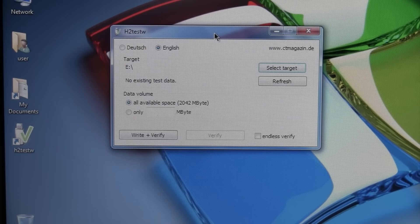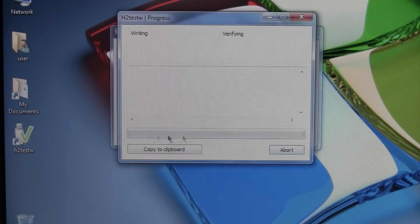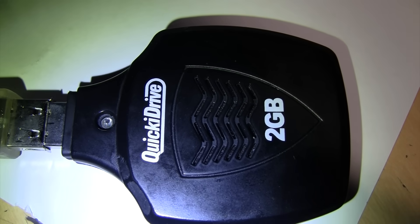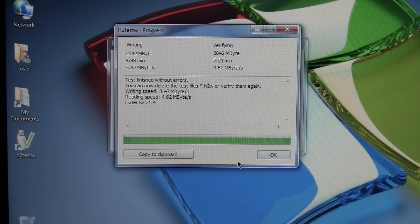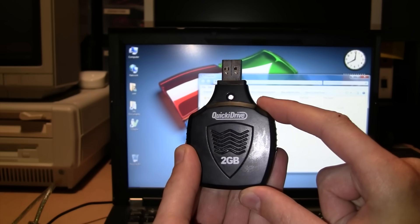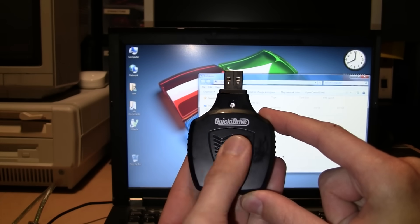I'm going to use H2testW to verify the drive and check how fast it is. The test of the micro drive is complete and it finished without errors. The writing speed was 3.47 megabytes per second and the verify/reading speed was 4.62 megabytes per second — which is within the advertised range for these micro drives, supposed to give you between four and six megabytes per second. After being on for about 20 minutes, the micro drive is warm to the touch but not hot.